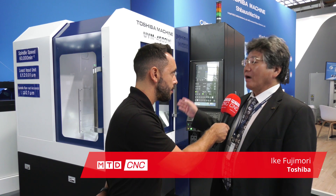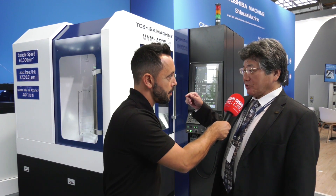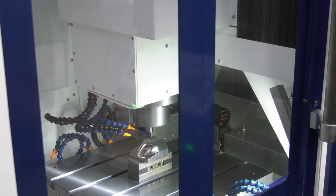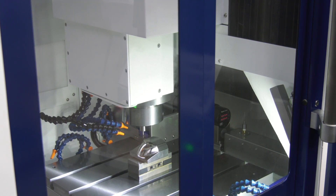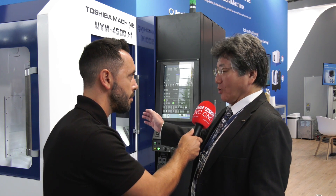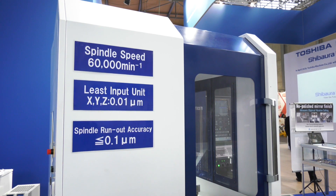This machine is very precise in accuracy and speed of rotation. The spindle is 60,000 RPM. What kind of accuracies and repeatability can you achieve? This machine — normally we talk about micrometers, but this machine is talking nanometers, many digits — 0.01 micrometers — and the repeatability is the same.